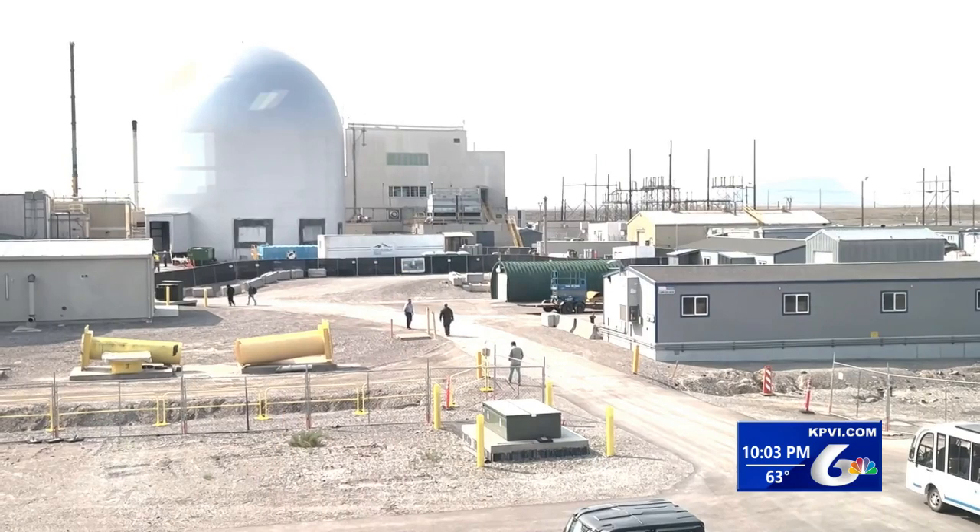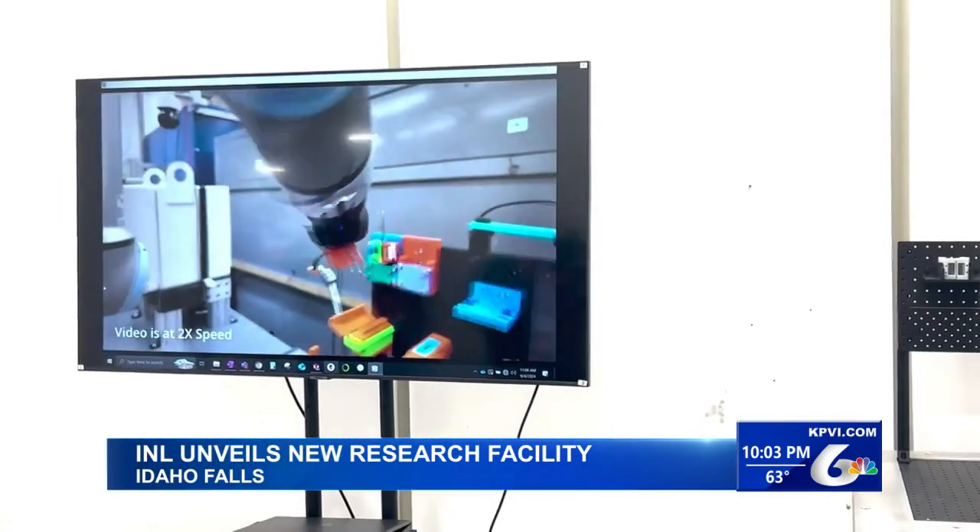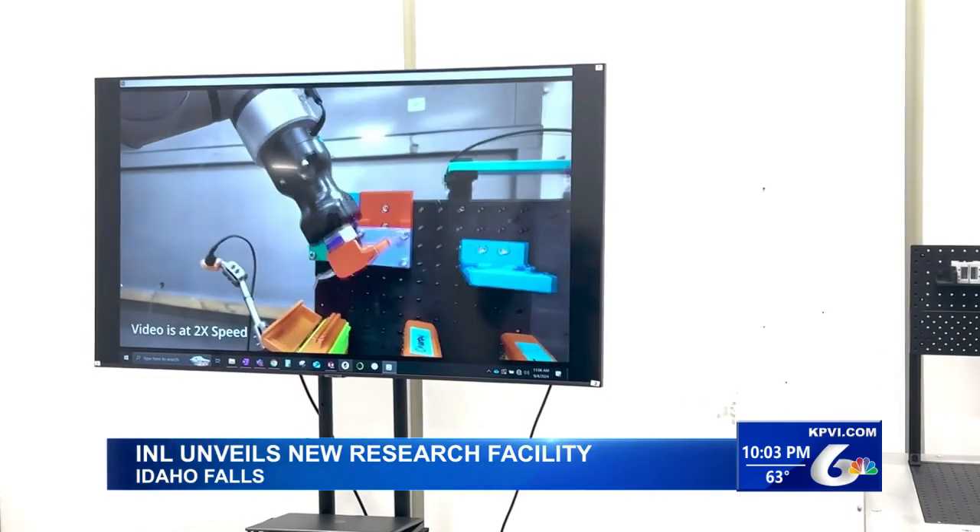The Idaho National Lab unveiled its newest facility today. Representatives from INL, the Department of Energy, and Idaho Representative Mike Simpson were in attendance to cut the ribbon on its new sample preparation laboratory.